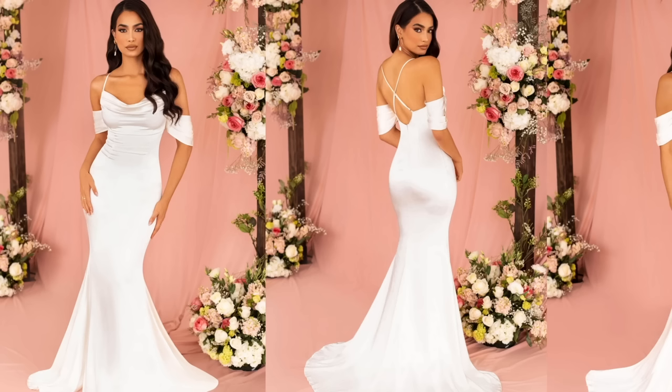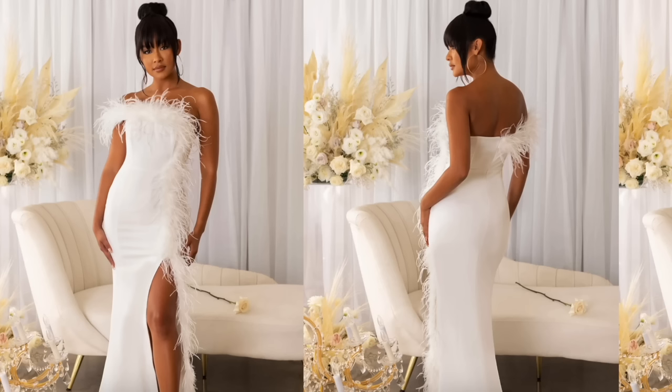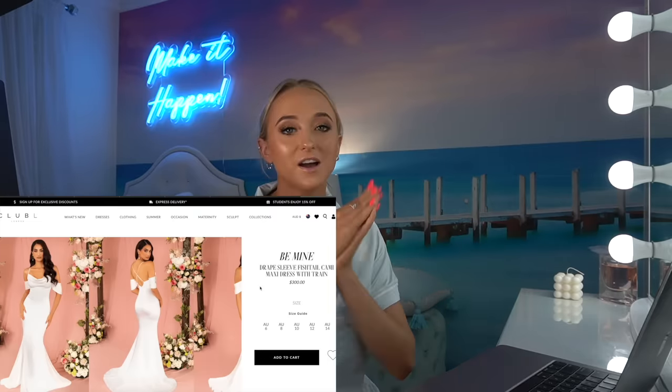It's a maxi dress with a bit of a train, which is cool. Those puffy sleeves — I love the scoop neck. Look how it goes down. Guys, I think I found the dress. And they have my size. Dress number three is done — I've got a white dress in my cart.